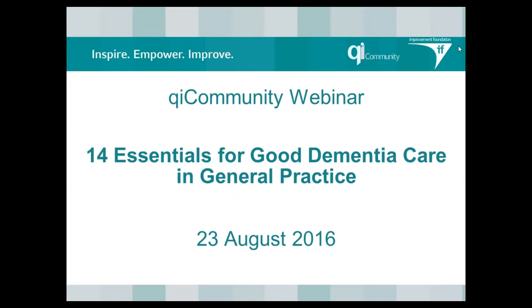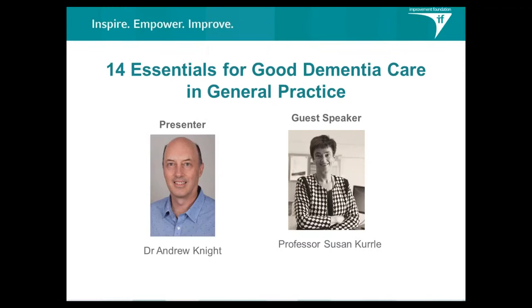Thank you everyone. My name is Alison Conacek. I'm from the Improvement Foundation. Today with us we have Dr Andrew Knight and Professor Susan Turrell. I'll hand it over to the both of you.